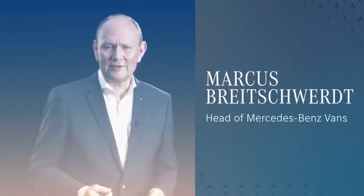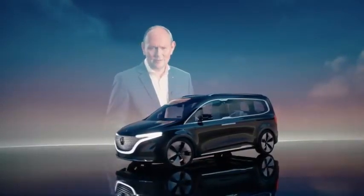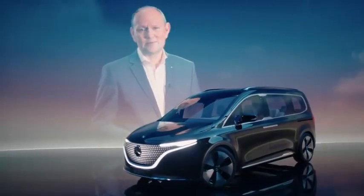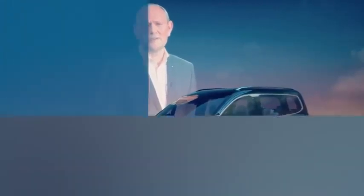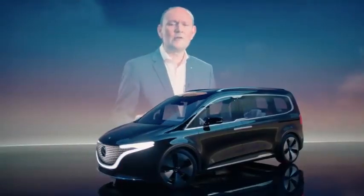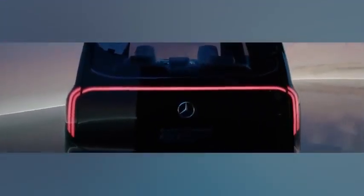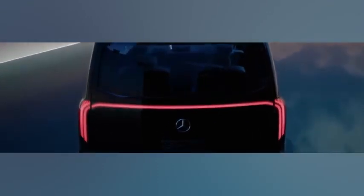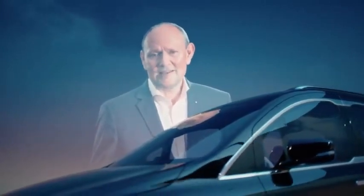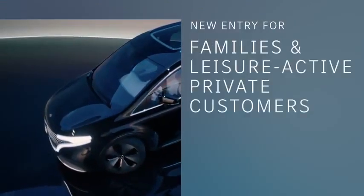The all-electric Concept EQT impressively shows how Mercedes-Benz vans will shape the future in the small van segment. It's the pioneer of a completely new class, the T-Class. Alongside the V-Class, which is successfully positioned in the mid-size segment, the new T-Class will become the newest member of our privately positioned van family and our small van portfolio starting in 2022. The Concept EQT already demonstrates that we will electrify the new T-Class as we did with the EQV, and shows that we are pushing ahead with our lead-in electric strategy at full speed. We will offer electrified versions of our entire product portfolio.